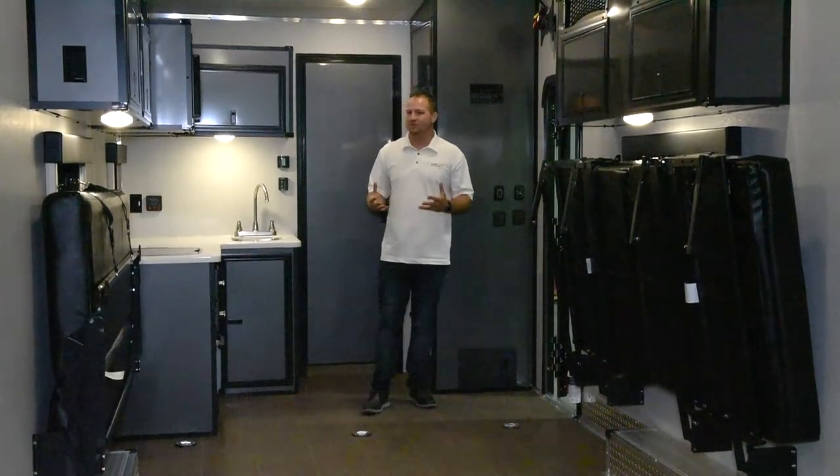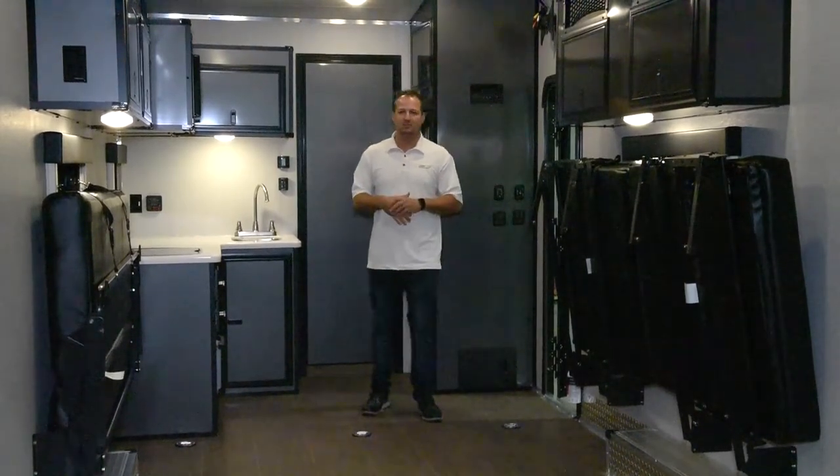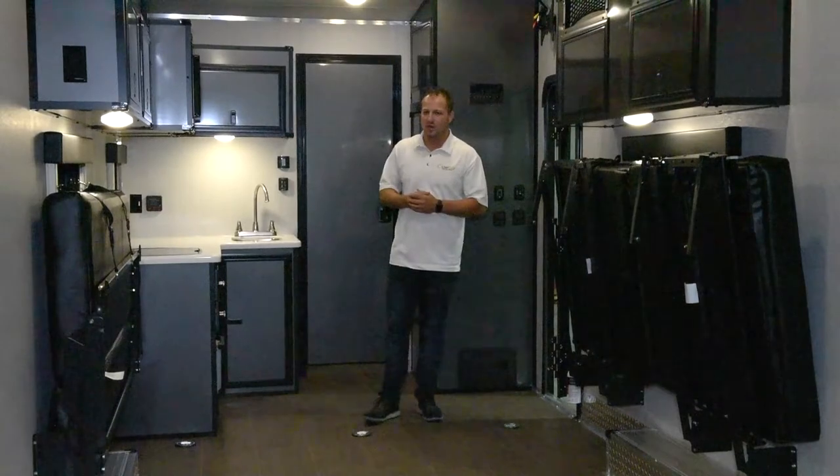We have a 20,000 BTU furnace as well as a 13,500 or 15,000 BTU air conditioner that you can option in as well.